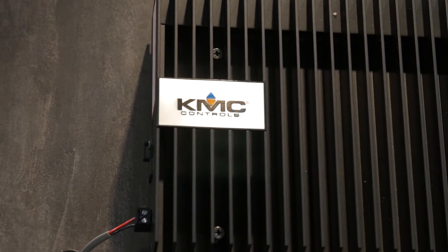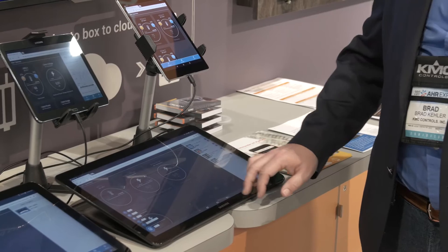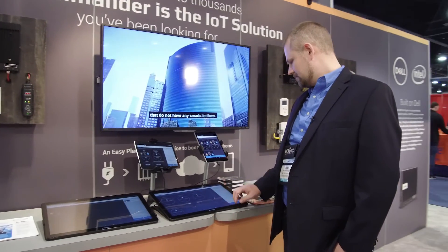We put our own UI on top of it to make it easy for people to install. It auto-discovers and profiles devices, adding them into a local edge device that can then propagate up to the cloud and give end users a simple dashboard-type feel for controlling their thermostat or lights or viewing their energy usage.